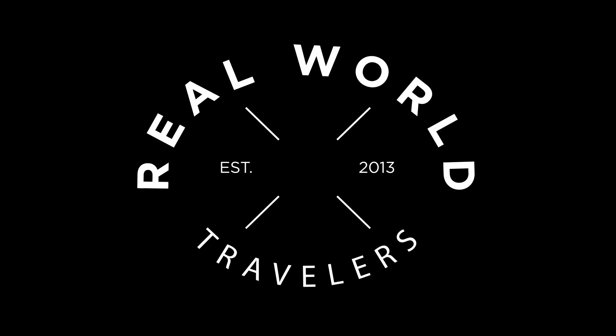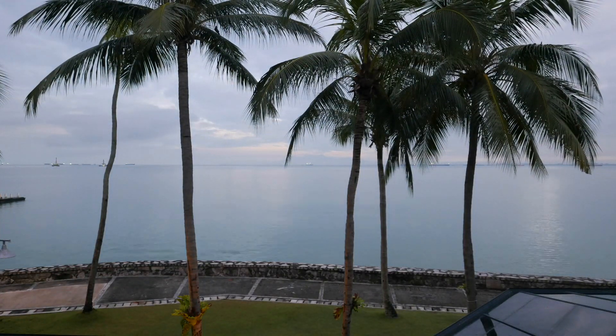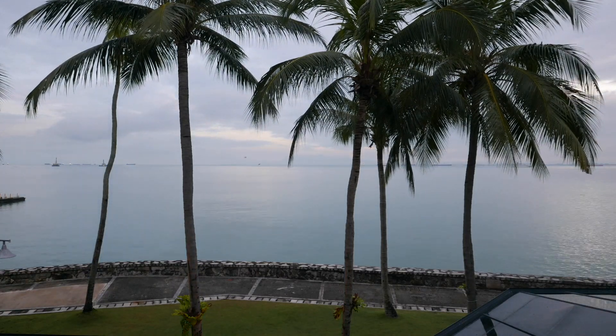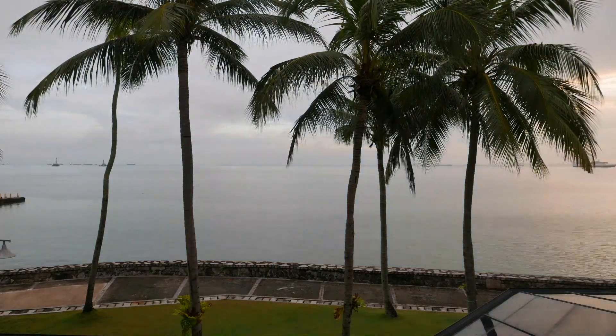Good morning travelers. It is day seven in Malaysia. We woke up in our gorgeous hotel room at the Eastern and Oriental Hotel. It was kind of cold last night in the room but the beds were really comfortable and you just can't beat the view that we have. We are going to go get some breakfast and then we're going to go explore Penang.